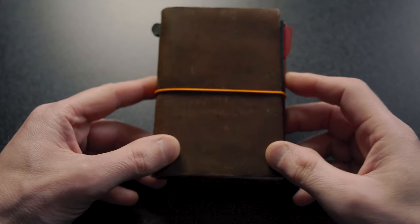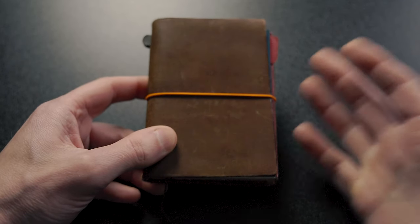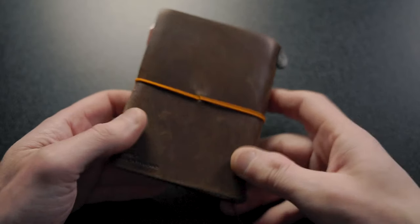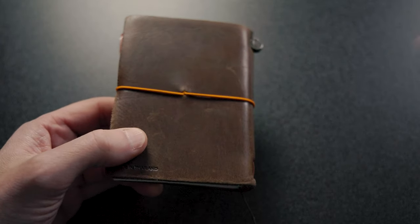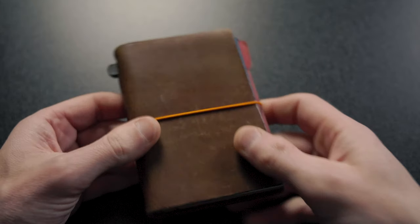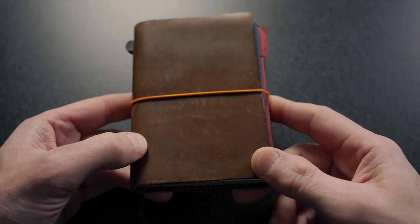Here is my Midori Traveler's Notebook, passport size — now called the Traveler's Company Traveler's Notebook, passport size. See on the back here, it actually says Midori. This one was made in Thailand. So you may notice that it has a few more scuffs, a few more scratches. It definitely looks its age. But after six years, I think it's still looking pretty good.